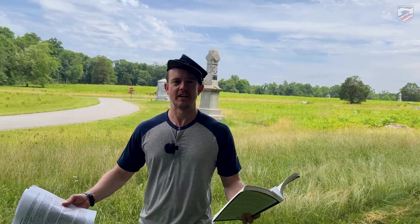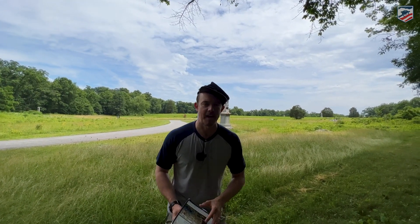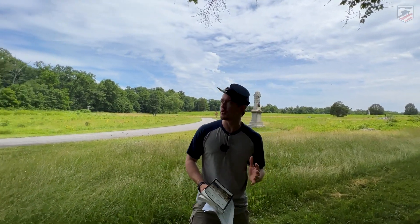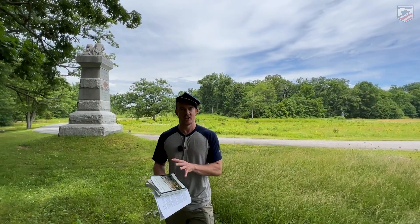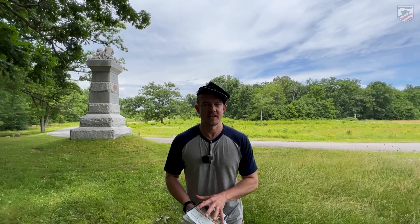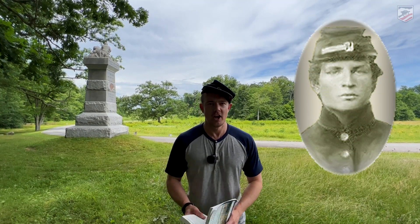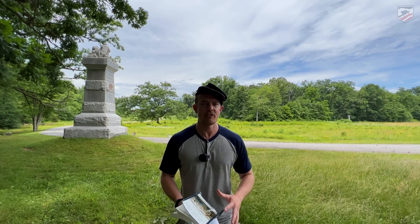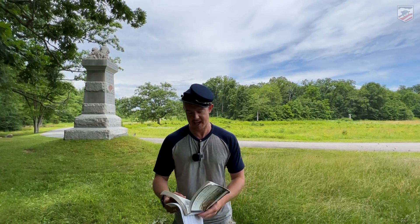Welcome to the infamous wheat field here at Gettysburg. This is the spot where some 20,000 Americans are going to fight for several hours on the afternoon of July the 2nd. We're standing along the line of the 17th Maine — off to my right is their beautiful monument here at Gettysburg. We're going to talk first about the experience of one man of the 17th Maine: John W. Haley of Saco, Maine. He wrote a very detailed diary and letters of this fight here, so we'll read just a little bit of his account.